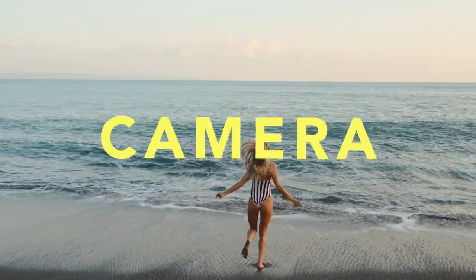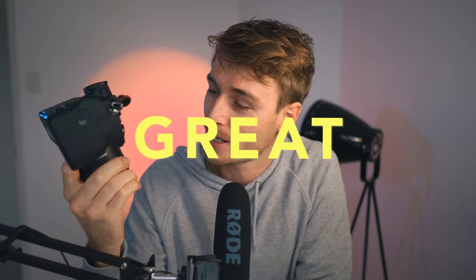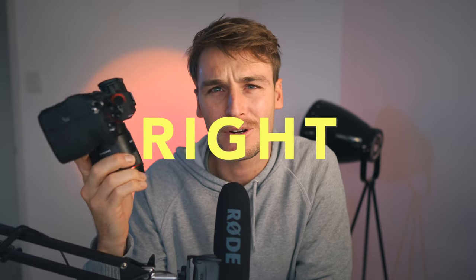Every content creator is looking for the perfect camera to take both photos and video at a good price. I've had the Sony a7IV for about three months now and I'm having a bit of a love-hate relationship with this camera, but it's mostly love. I was on a photo shoot with my friend Victoria recently in Bali, so I'll be rolling some photos and videos as we talk about the great, the good, and just the downright annoying things about the Sony a7IV.